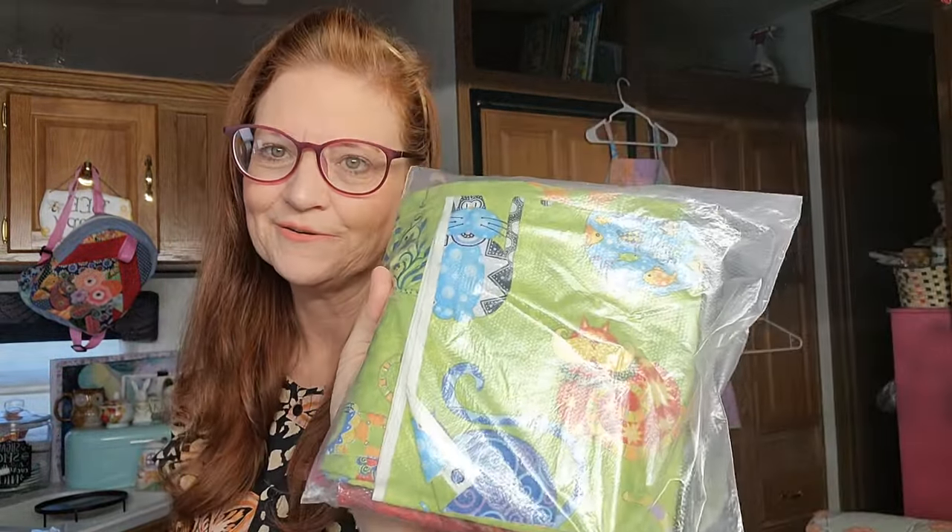Look at this one - it has kitties on it. If I was a little girl, that would be really fun. I'm excited to get those. I don't know how many of those I will get sewn up, but I do want to get a couple of them at least sewn up for this fall.